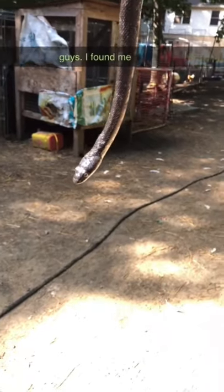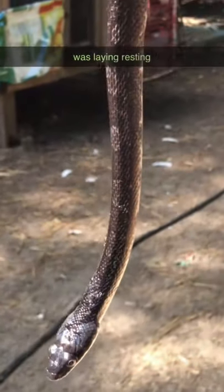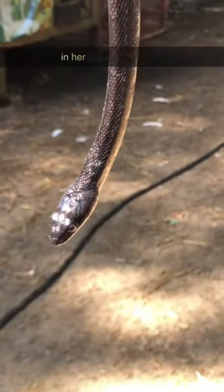Check it out, guys. I found me a black rat snake. He was laying, resting comfortably right next to Lurkey Girl in her cage.